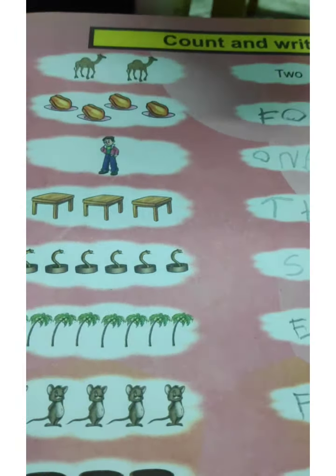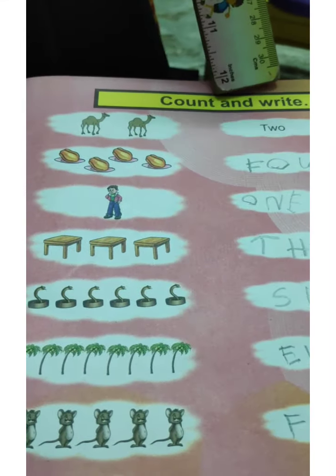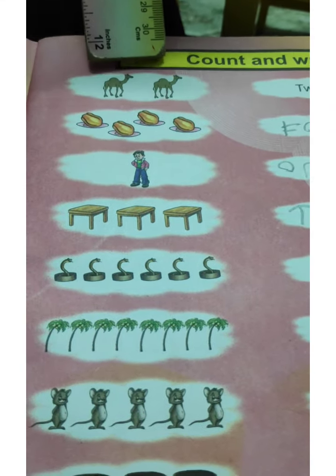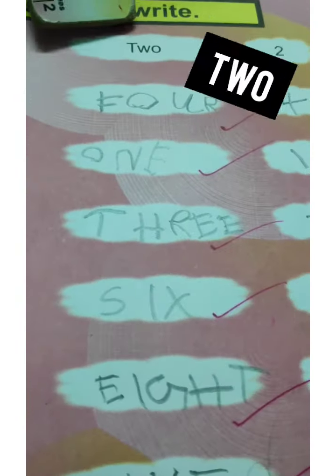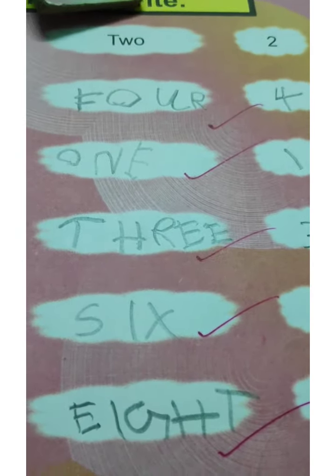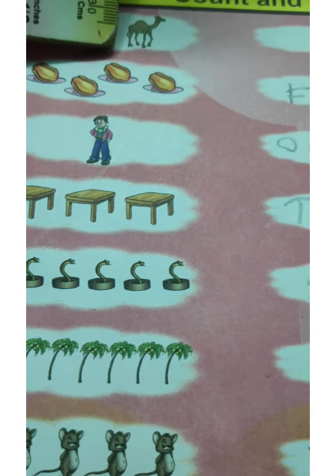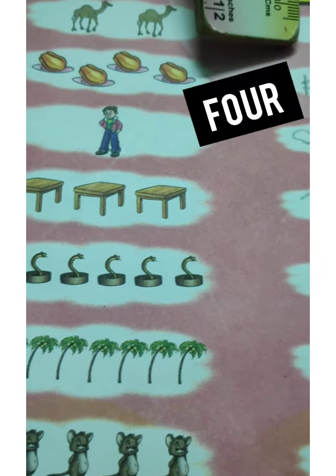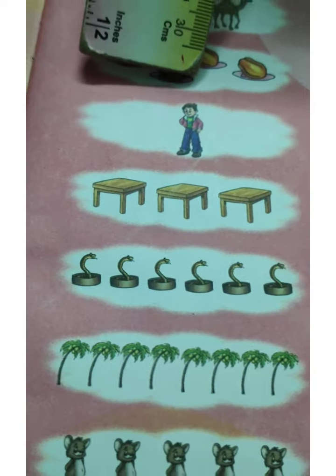Children, as you have already learned the number names, now you have to count and write the number names. How many camels are here? One, two — T-W-O, 2. How many papayas? One, two, three, four — F-O-U-R, 4. One boy — O-N-E, 1.